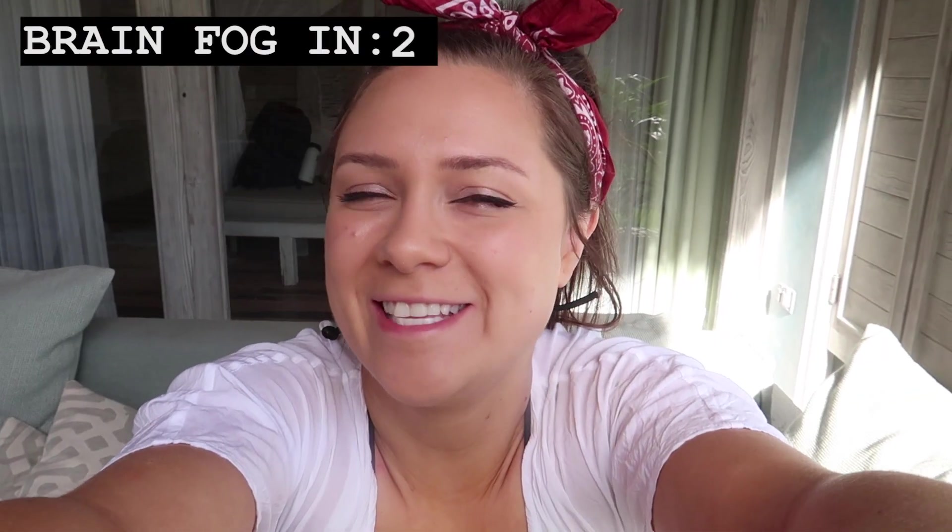Buenos días! This is day four in Tulum. Today's plan is we need to renew our motorbike rental because we only had it for two days, need to get more money and get it converted, we are going to go to another cenote, and maybe hit the beach and do some more tanning. So right now we're just enjoying some morning coffee and getting ready, and then we're heading out.